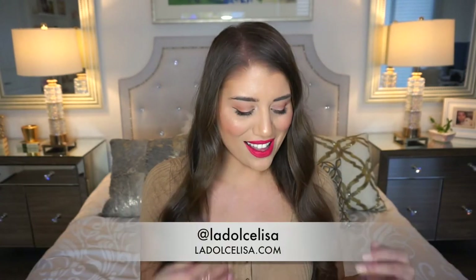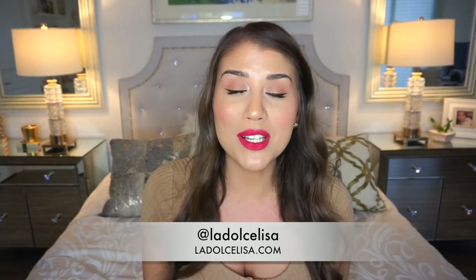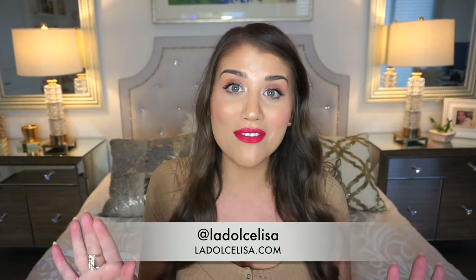Hi guys, welcome back to my channel. If you're new here, I'm Lisa, also known as La Dulce Lisa. Today's video is super exciting because I'm going to be talking about my favorite concealers for your under eye area. I finally have a bunch of holy grail concealers I won't be able to live without, so I'm going to show you four of my absolute favorites.